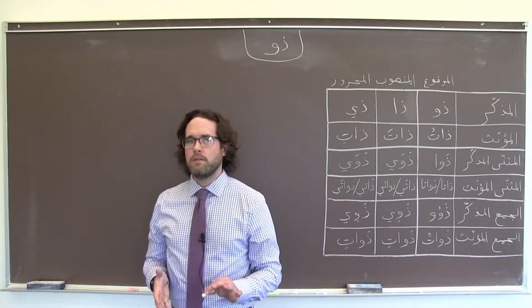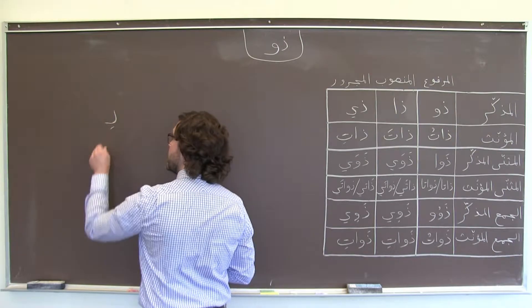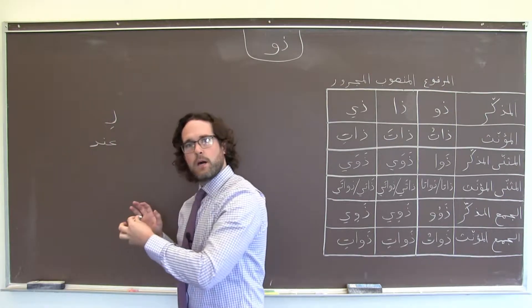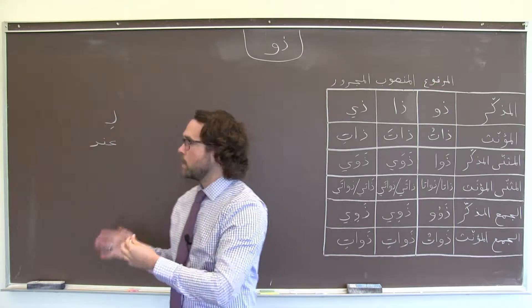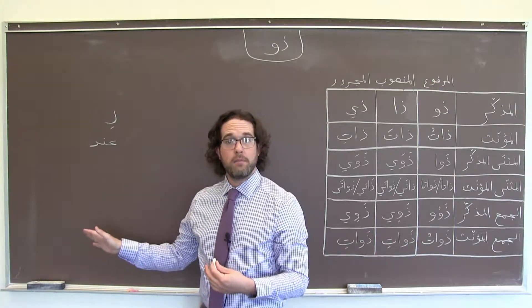You probably know a couple of other ways to express possession in Arabic — particles like لي or عند, that take a pronoun suffix to go along with them. لي أخ, I have a brother, or عنده كتاب, he has a book.